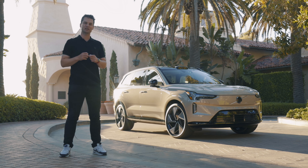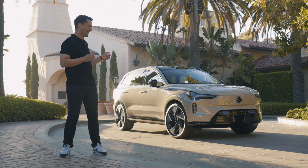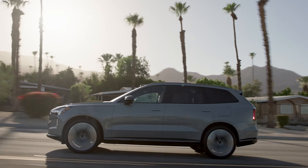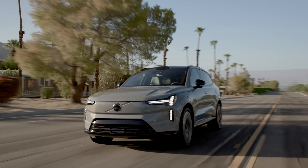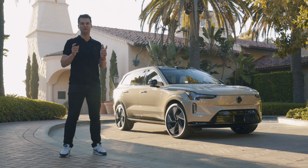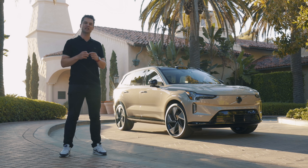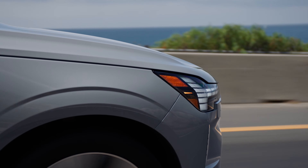Hello and welcome back to Autocar. We're here with the new Volvo EX90. It's a seven-seat SUV at the very top of the Volvo range and there's lots riding on it. It's the first Volvo to get a new electric architecture that will be rolled out across the Swedish brand's range in time. So let's find out what it's like to drive.